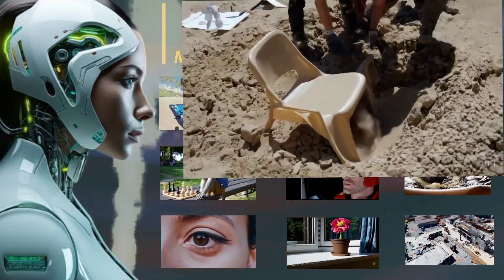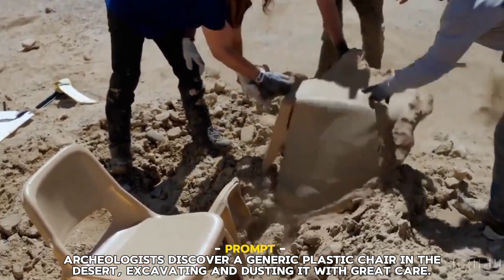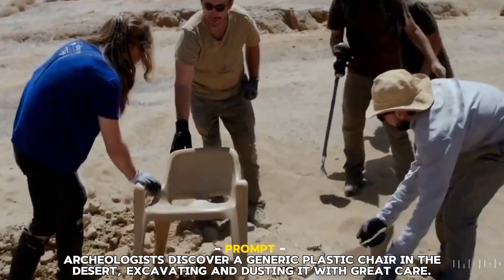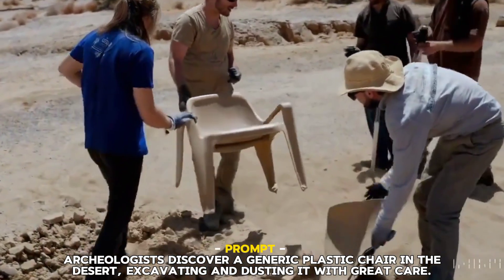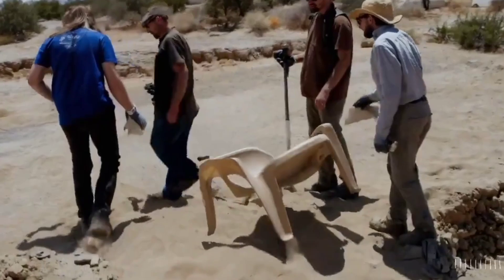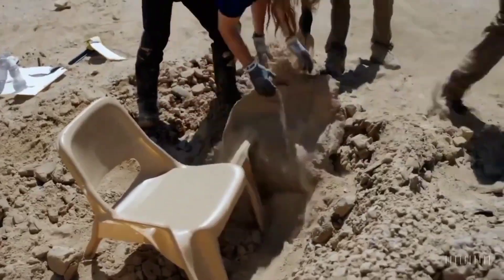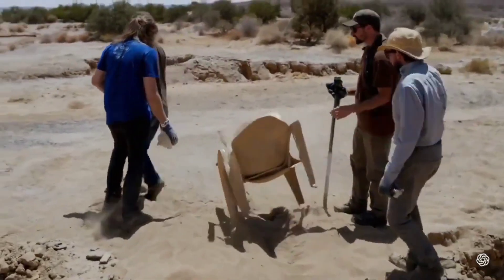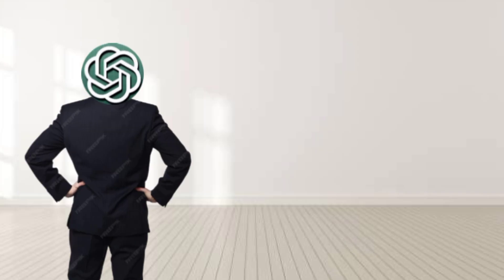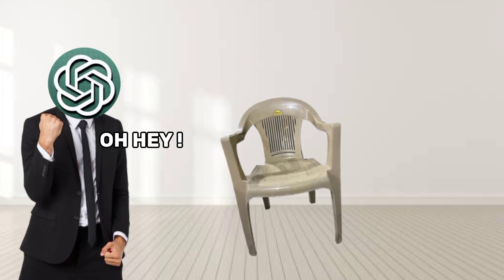Number ten: A mysterious discovery by archaeologists. You gotta hand it to Sora for the lifelike archaeologists here — you'd think this was a real documentary and not an AI-generated video. The attention to detail is astounding as they delicately dust around the chair. It really shows off just how photorealistic Sora can make these minute-long clips. And you have to appreciate the humor in the prompt: even with its incredible visualization powers, Sora knows that finding a basic plastic chair isn't the jackpot these explorers were hoping for.